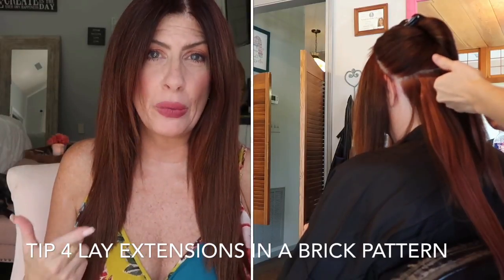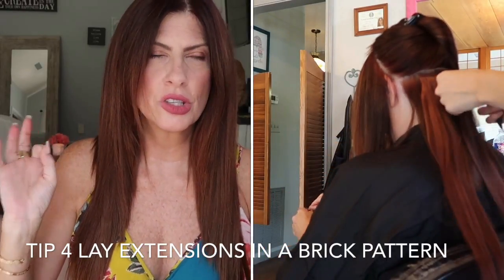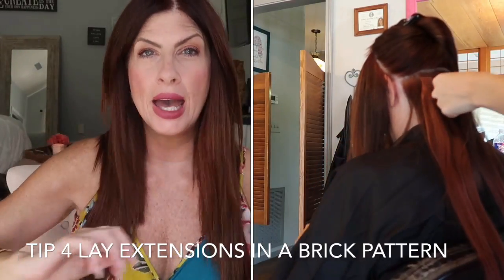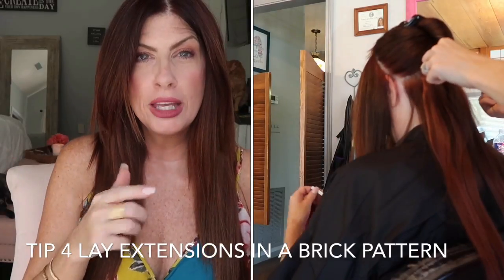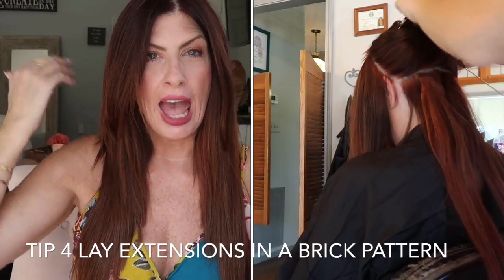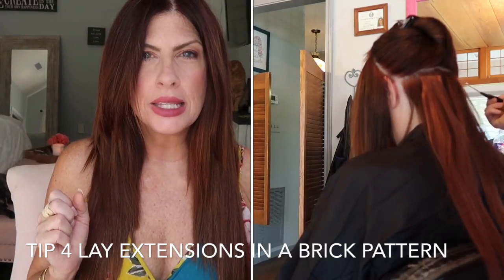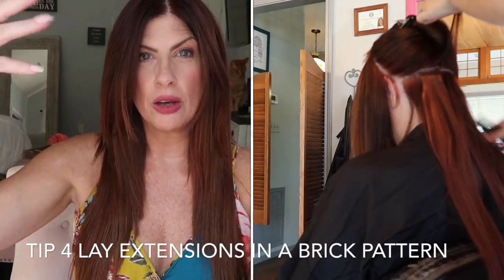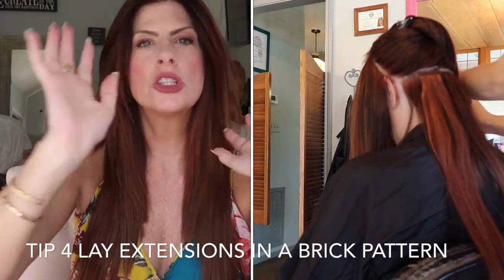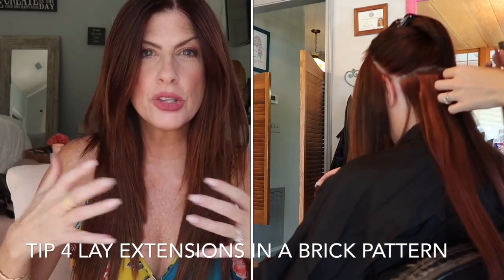Brittany, my stylist, is amazing — if you're in my area I highly recommend her. I'll list her information and Instagram down below. We sectioned the hair and you want to leave about three inches from the bottom free, then start there, so that when you pull your hair up you don't show the tape extensions. Also think about when you're putting your hair in a ponytail — you want to make sure none of the extensions are showing on the sides. Tell your hairdresser how you wear your hair so she can work around that.